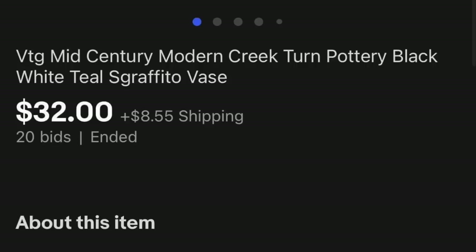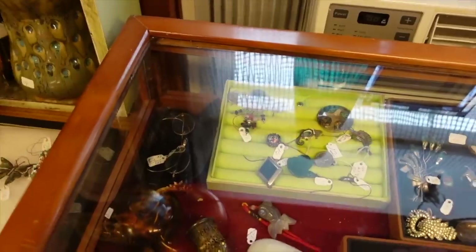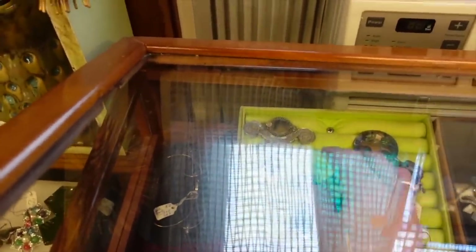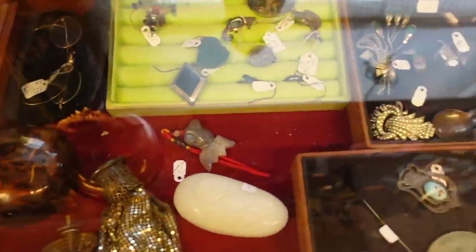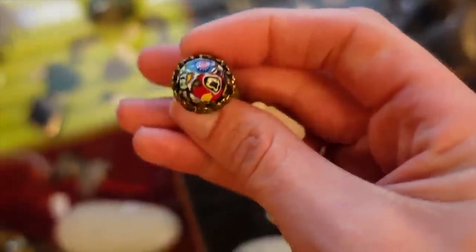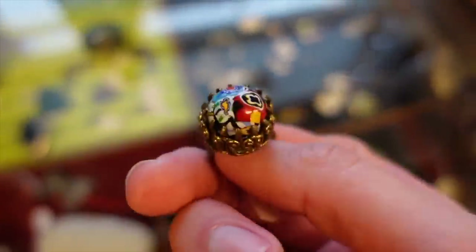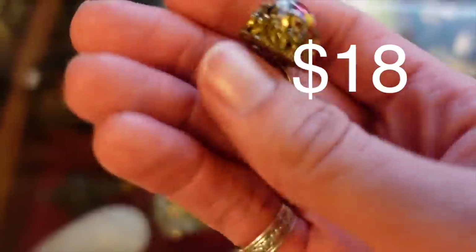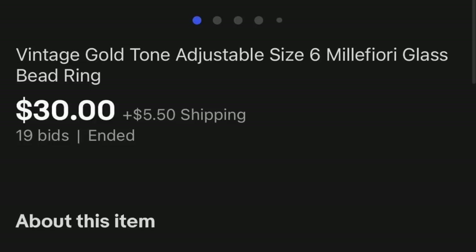I moved on to check out some of the jewelry. In this case there's a very neat millefiore ring, and the case wasn't locked so I could lift it right up and pull that little guy out to take a better look. I really liked it — it matched a necklace I purchased recently at Bedford Street Antiques. Even though it's just a costume jewelry piece and not a fine metal, I thought it would go well with the necklace.